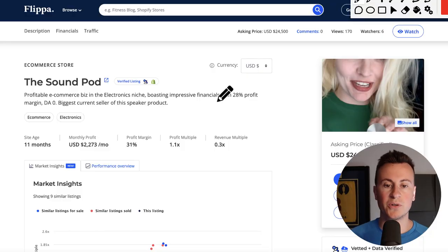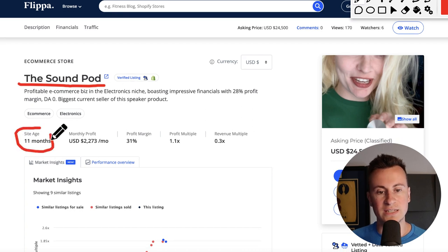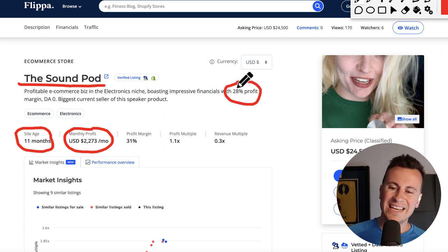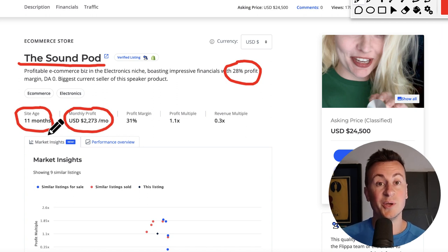So here we are on Flippa.com. The company is called The Sound Pod. The site age is 11 months with a monthly profit of $2,200 and it has a profit margin of 28%. Given my experience in the dropshipping space now since 2016, I can tell you 20-30% is about average. I also think the fact that they've only been in business for 11 months and they've already got a very profitable business is a great achievement — something not to be underappreciated.